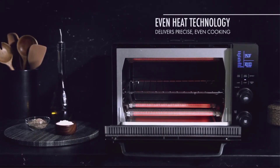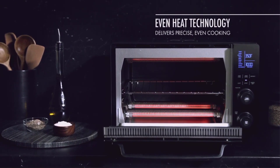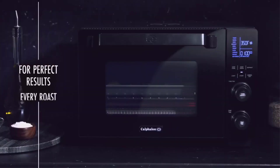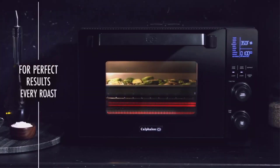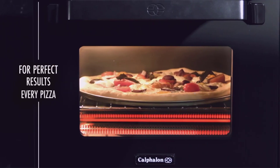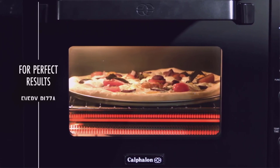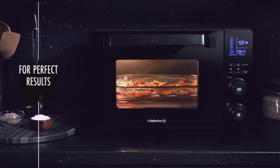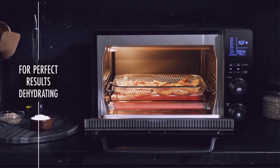It features 12 preset cooking functions: toast, bagel, bake, roast, broil, pizza, cookies, reheat, dehydrate, keep warm, defrost, and bread proof. You can easily program two back-to-back cooking functions at once with the step cook function to take your baking game to the next level.